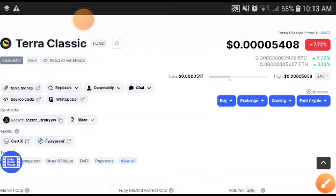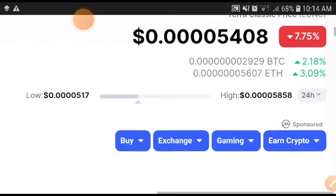Terra Classic coin holders, there is a very huge price target. An expert says the Terra Classic price target is very high. What's the price target and what's the technical analysis? I will tell you in this video. If you are new to my channel, click the subscribe button and press the bell icon for video notifications.